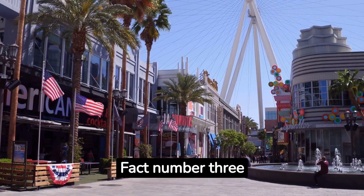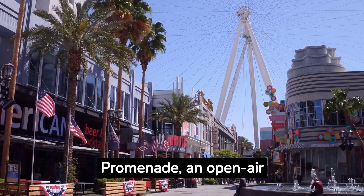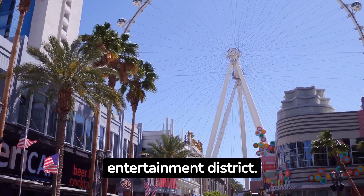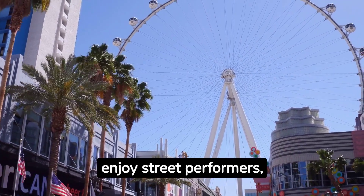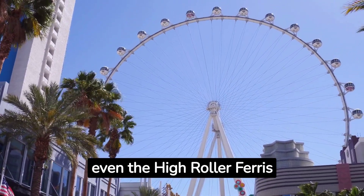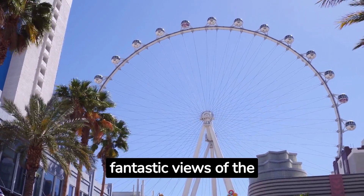Fact number three: Stroll down the LINQ Promenade, an open-air dining, shopping, and entertainment district. You can enjoy street performers, unique shops, and even the High Roller Ferris wheel, which offers fantastic views of the city.